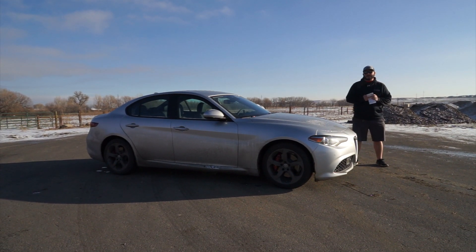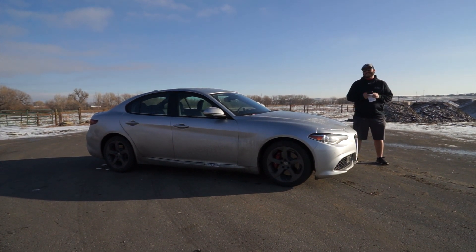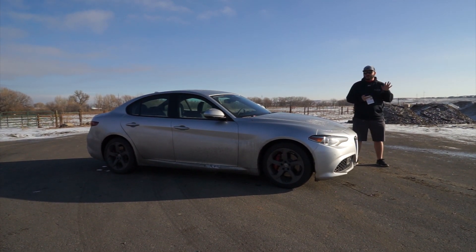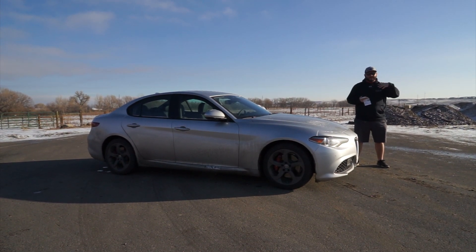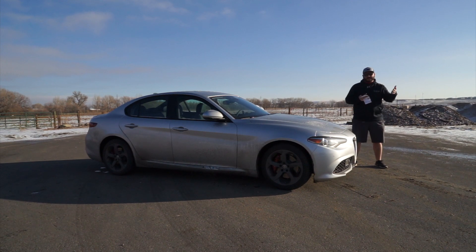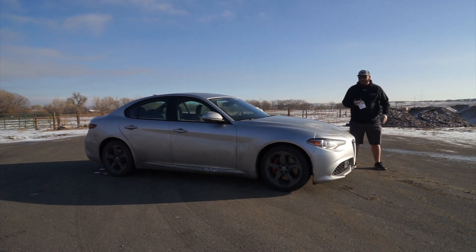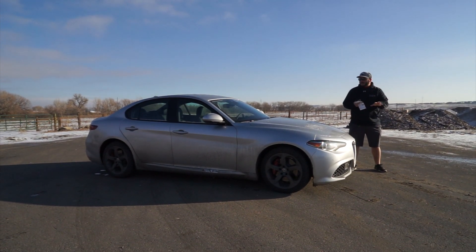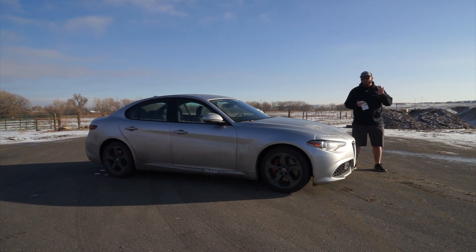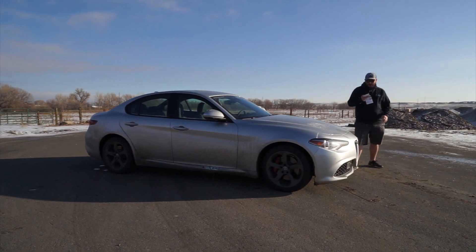Hello, Driver Radio fans. Richard Rush here today with Walt McLean behind the camera, and today we're going to take a look at the 2018 Alfa Romeo Giulia. This is the TI version. They make a high-performance variant — the Quadrifoglio — with 500-plus horsepower. That's not quite this vehicle, but nonetheless still a really, really fun vehicle to drive. Walt, let's give everyone a quick walk-around.